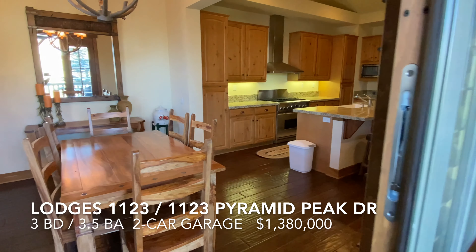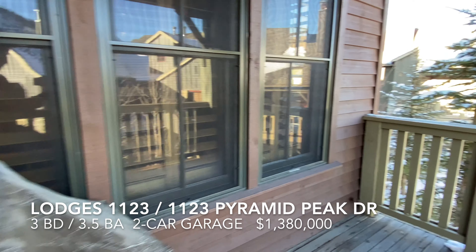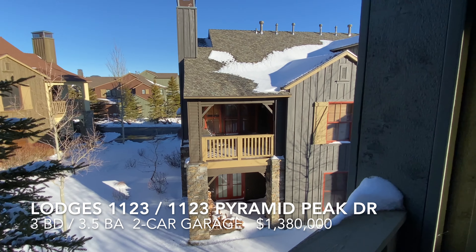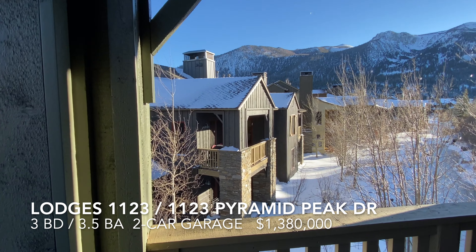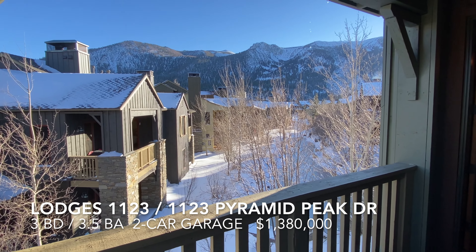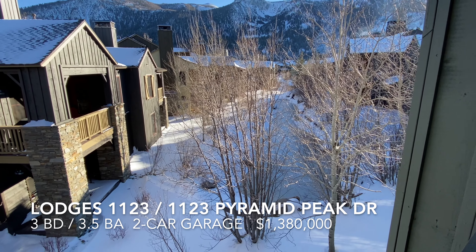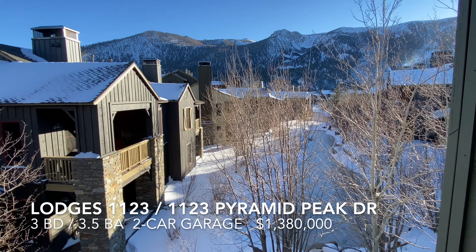From the dining room, you come out here to the deck — this is a covered deck, so you can barbecue even in a snowstorm. You've got views up to the Sherwins, the Finger Shoots avalanche path. This overlooks the pond area of the Lodges. Beautiful aspens — beautiful in the summer, beautiful in the winter.